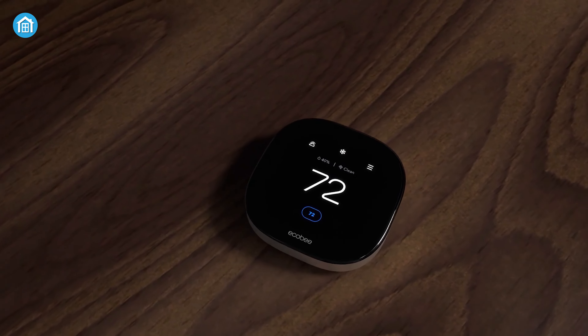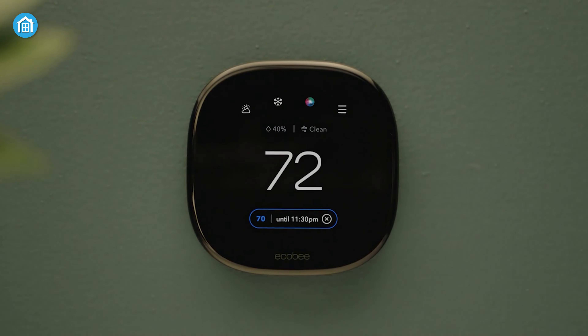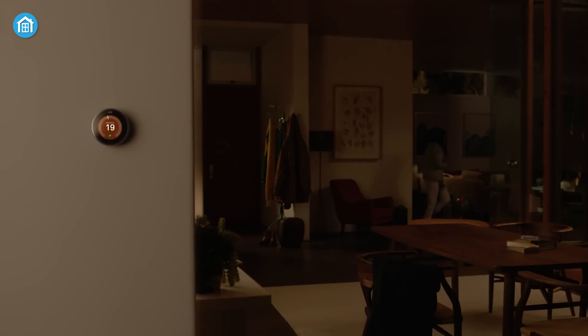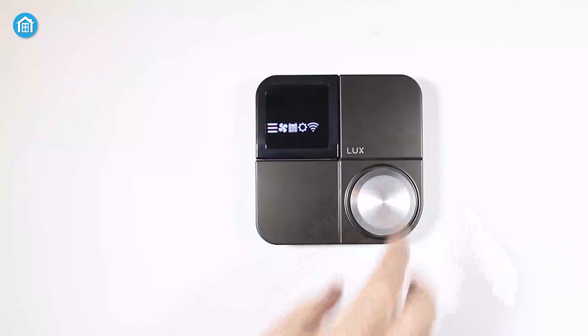HomeKit thermostats offer smart features like voice control and scheduling that make them pretty cool. You can also use HomeKit to automate your thermostat and set scenes through integration with other smart devices. Here are the five must-have HomeKit thermostats for you.